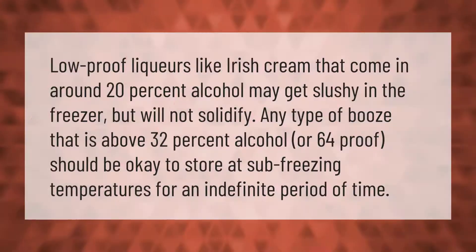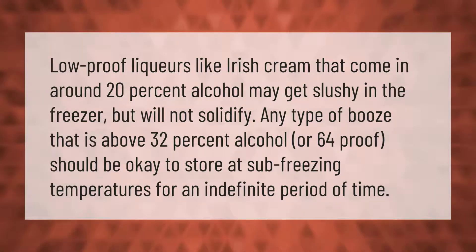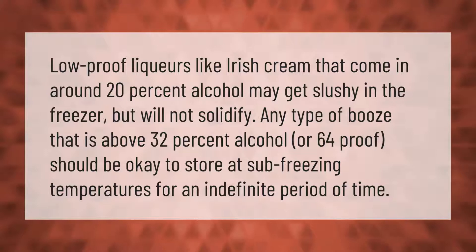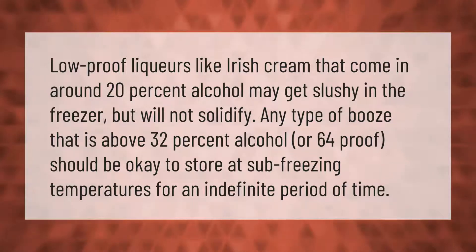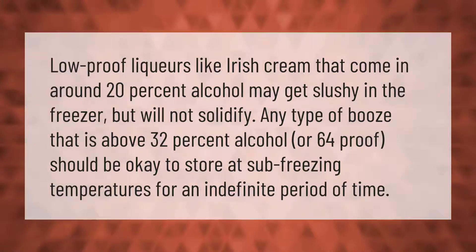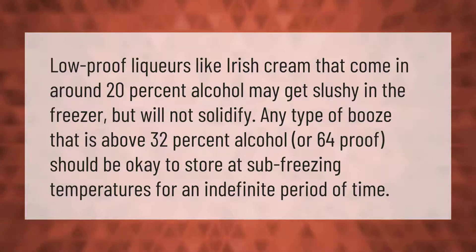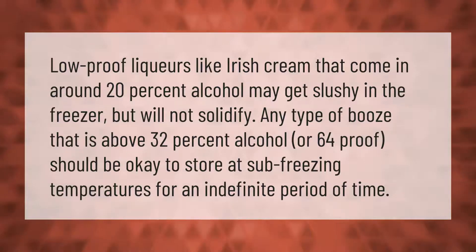Low proof liqueurs like Irish cream that come in around 20% alcohol may get slushy in the freezer but will not solidify. Any type of booze that is above 32% alcohol or 64 proof should be okay to store at sub-freezing temperatures for an indefinite period of time.